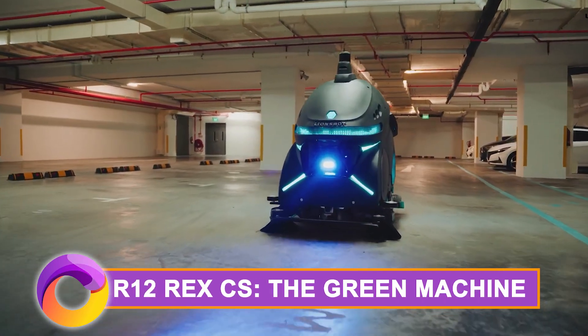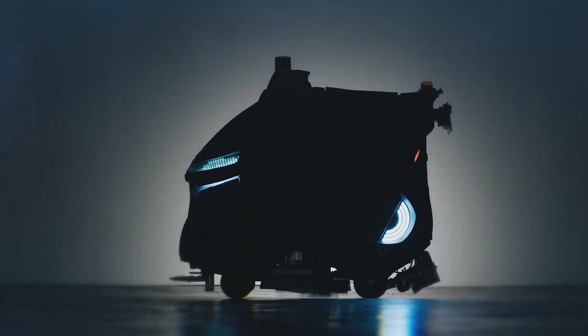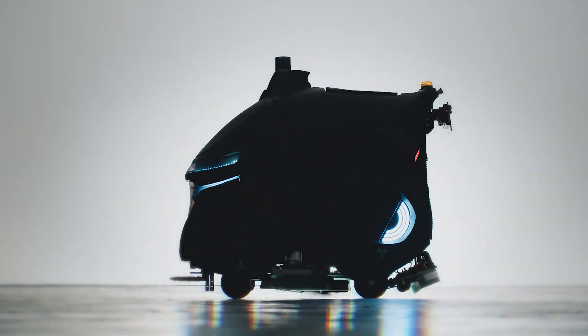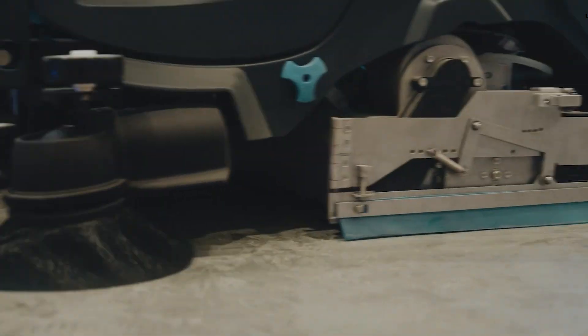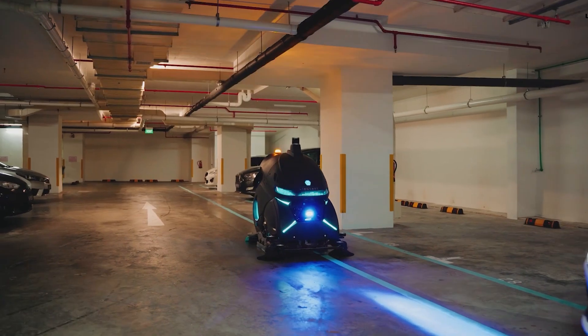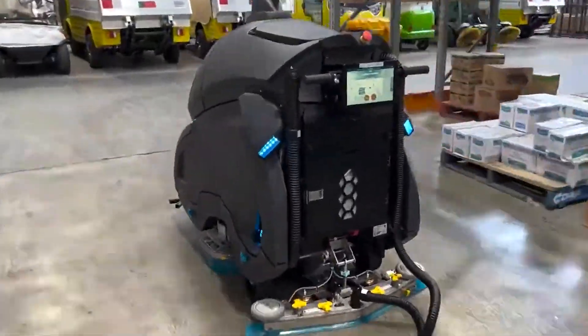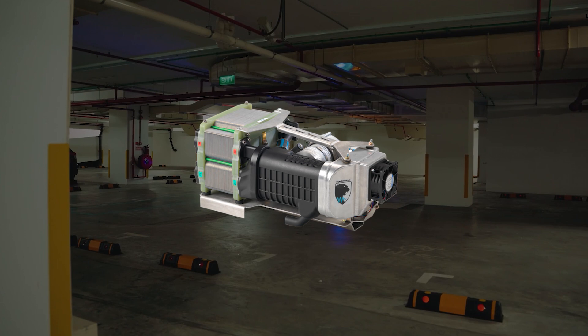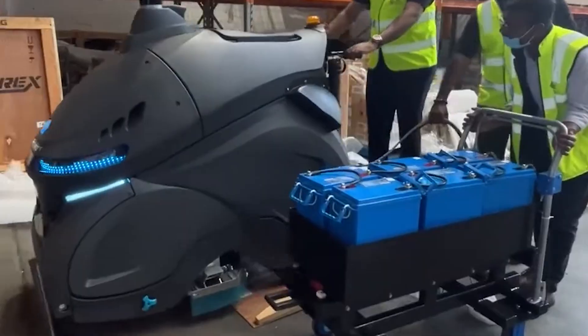The R12 Rex CS — the green machine. Cruise into the future of eco-friendly rides with the R12 Rex CS by River Simple. It's not just a vehicle; it's a bold statement in sustainable transportation — a powerhouse that not only rocks electric drivetrains but also boasts a cutting-edge hydrogen fuel cell range extender.